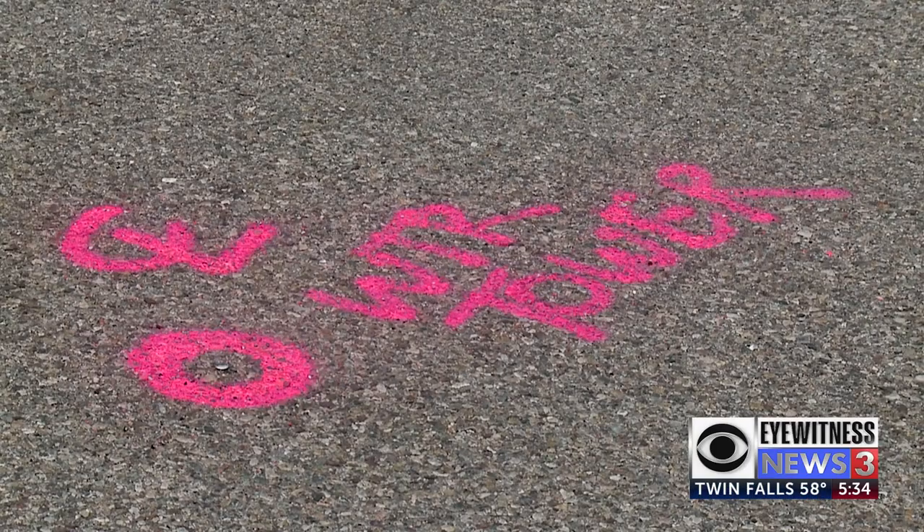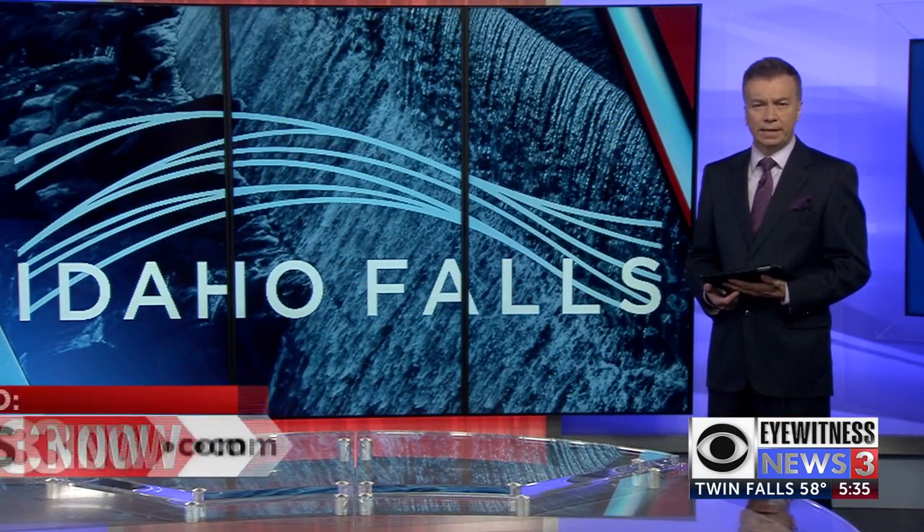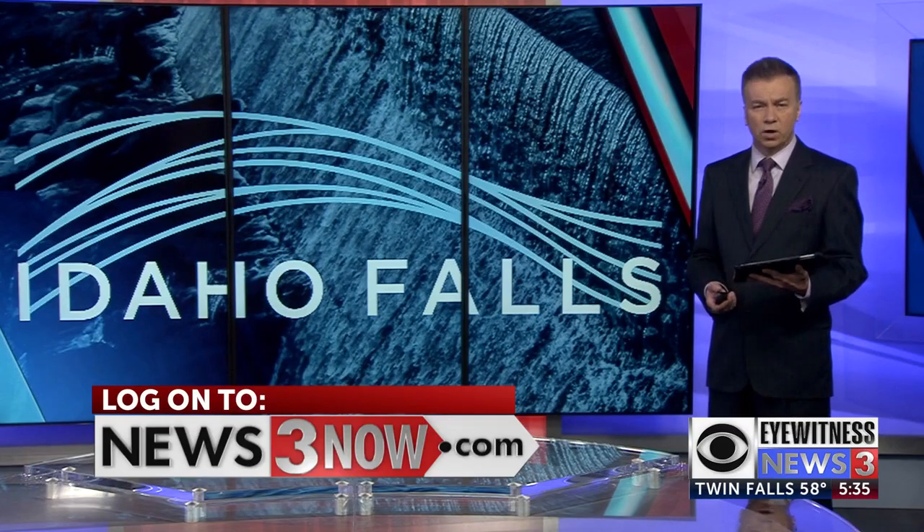I'm Braden Wilson. In the meantime, you can find a link to the parking map on our website at news3now.com.